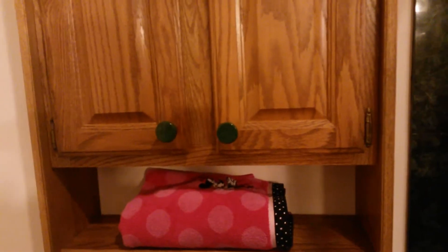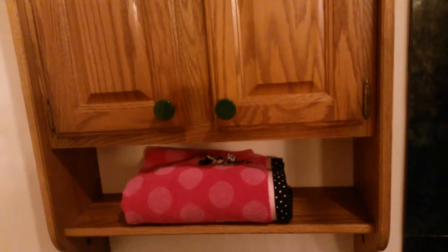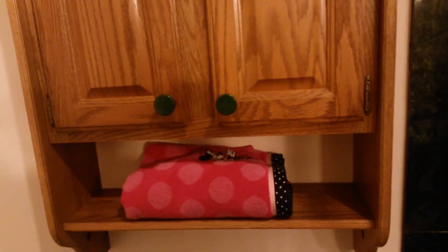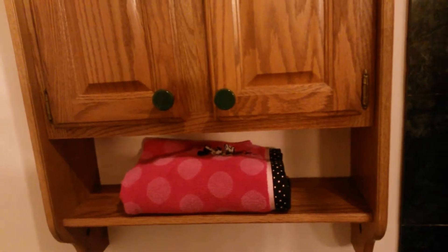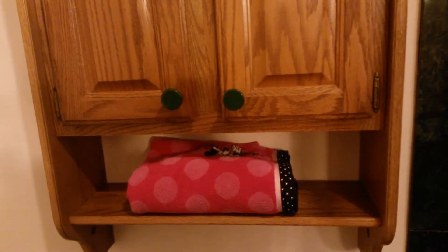Hi guys, today I'm going to share how I did my bathroom cabinet — all my stuff. I'm very happy that at last I got an opportunity to share this, so here it is.